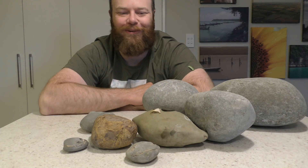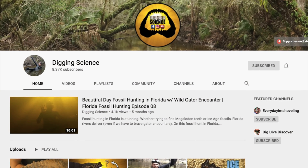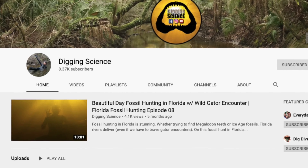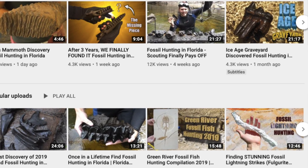Thanks for joining me everyone — that was a great hunt. It was always nice to get to a new spot, even with that heat. See you on the next hunt. If you want to have a look at another cool YouTube channel about fossils, have a look at Digging Science — he dives in those creeks in Florida and finds some really cool fossils, including mammoth teeth, shark teeth, and all sorts of other things. It's definitely worth a watch — I'll put a link to his channel in the description.